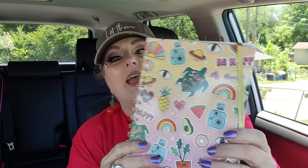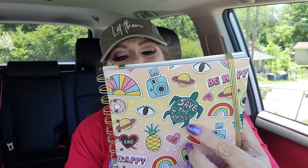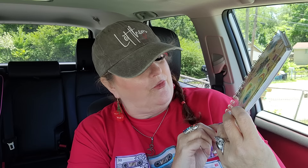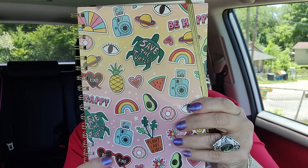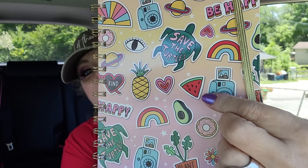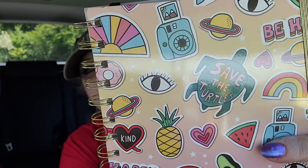Here's the notebook I got for Fifi. Number one it says 'save the turtles' - so Fifi. Number two 'plant lady vibes.' Number three 'be kind.' And these look like Taylor Swift sunglasses. There's also an avocado on it - she's an avocado fiend. I love it, so I thought I'd get her that just to jot stuff down at work.